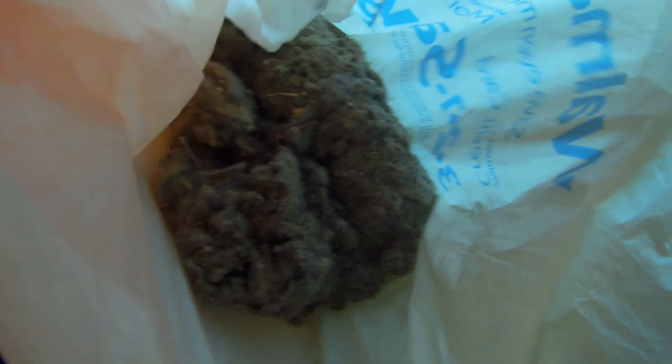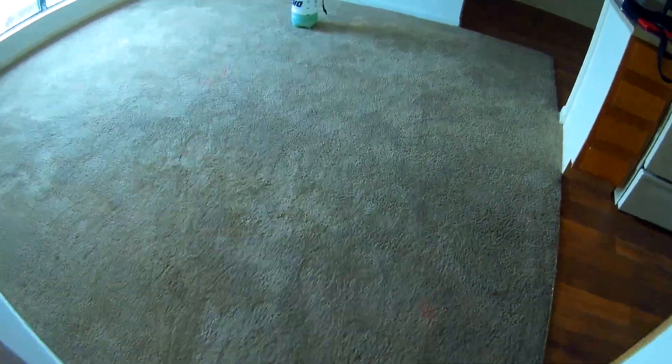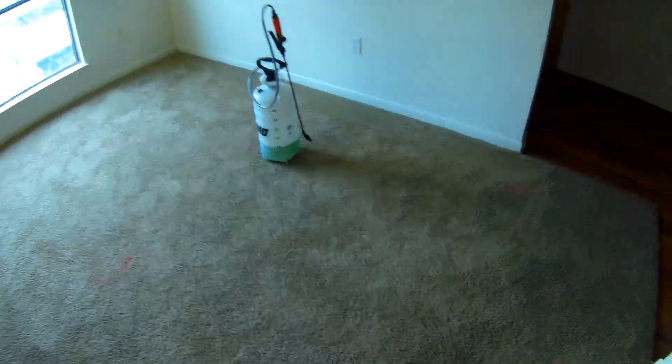That's a pretty good amount of junk for one apartment — you can see it's a big mound of stuff. You can compare it to the size of the bin here. There's a lot of stuff in there.